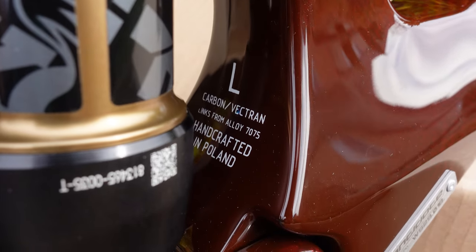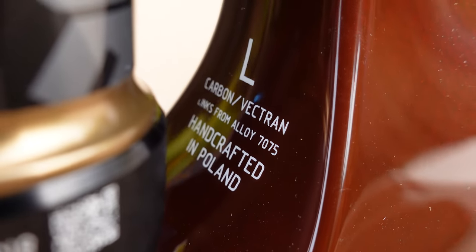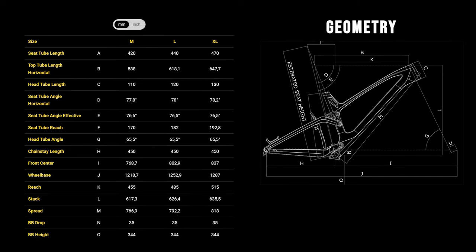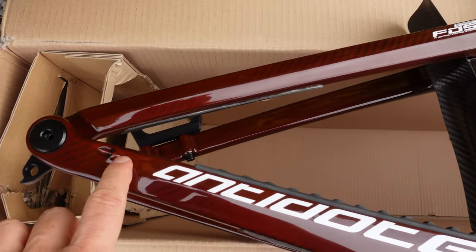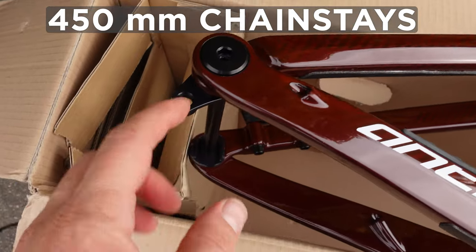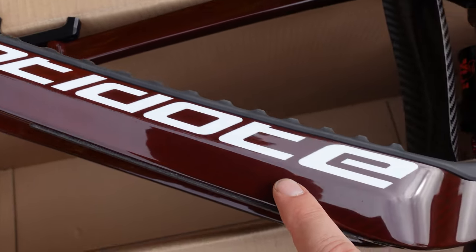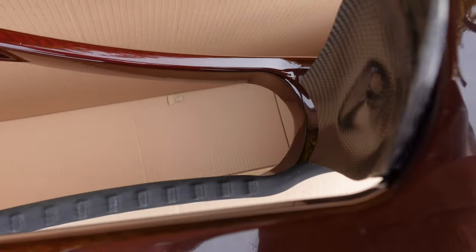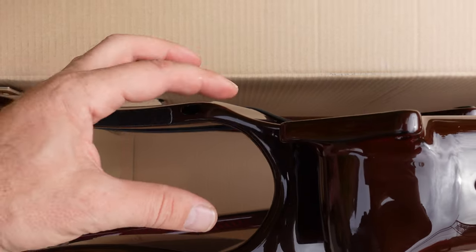You also see that they use what's called Vectran — if you go on their website under the tech zone you can read more about this. All the links are made out of 70-75 alloy and this is handcrafted in Poland. Frame sizes are medium, large, and extra large, and all these frames have the same chainstay length: 450 millimeters. They are boosted, so 148 mm rear spacing. Antidote specifies both 52 and 55 mm for the chainline, and in the back of this frame you can fit up to a 2.6 inch tire.